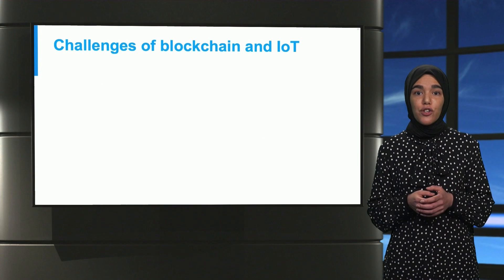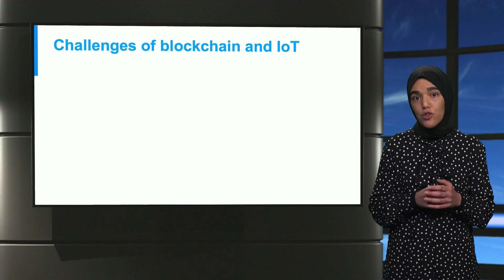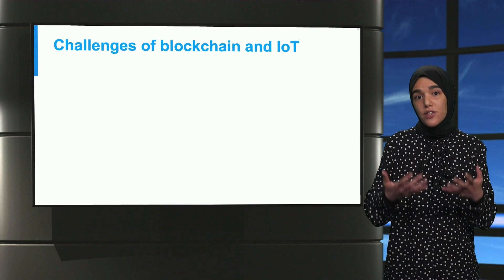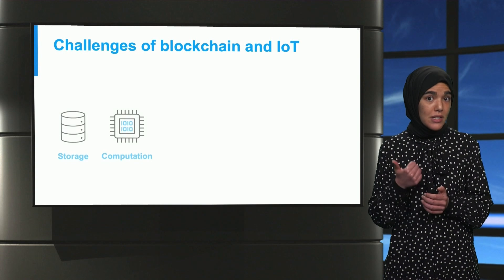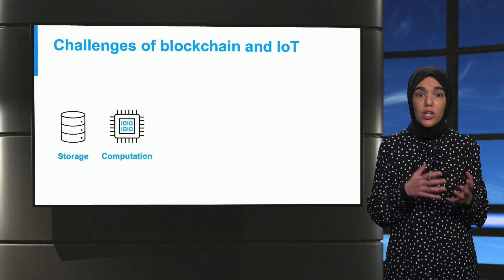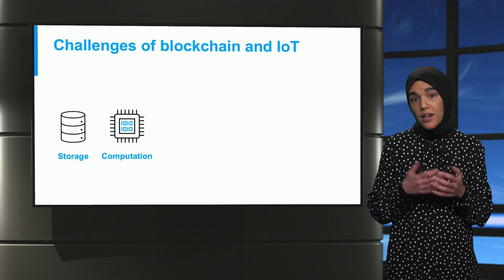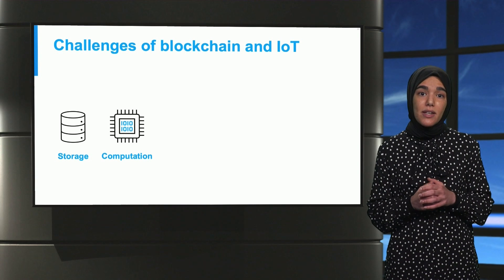Even though the integration of the Internet of Things and blockchain could play a significant role in the transition to distributed yet secure and reliable smart grids, some challenges still need to be addressed. Firstly, IoT devices are highly constrained in terms of storage and computational capabilities, hindering their applicability with blockchain. Thus, designing lightweight mechanisms is crucial.